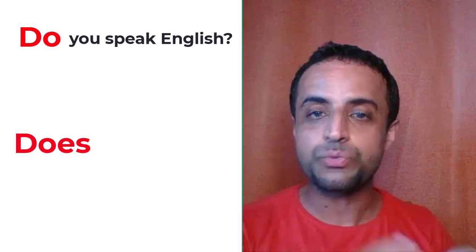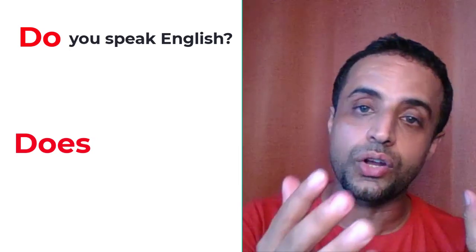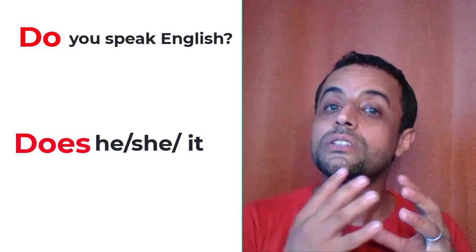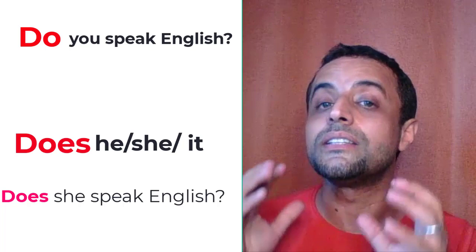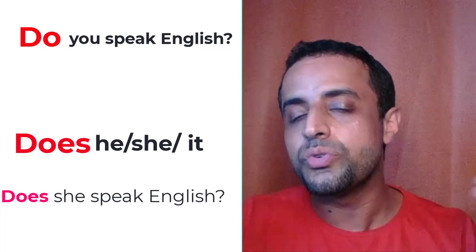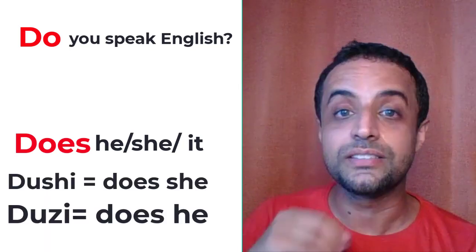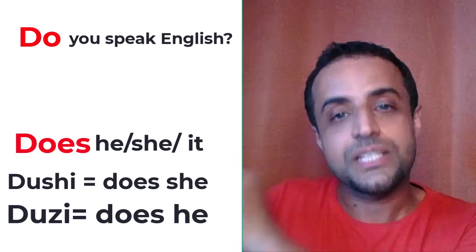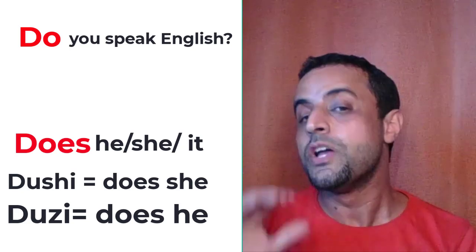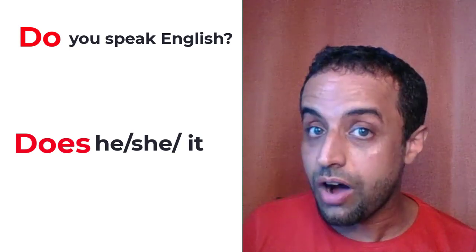We use 'does' with third person singular — he, she, it, or a name. For example, does she speak English? Does he speak English? If you want to speak smoothly, say 'does he' naturally — does he speak English? Does he drink coffee?